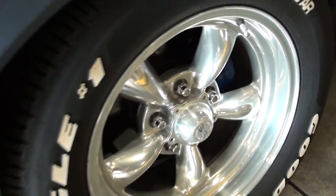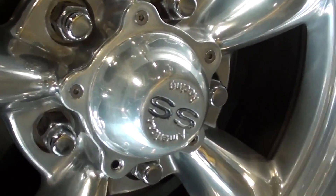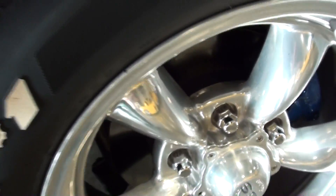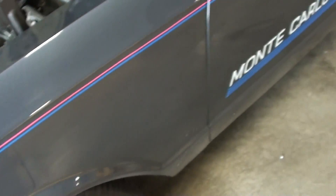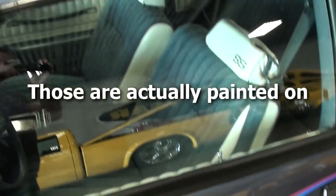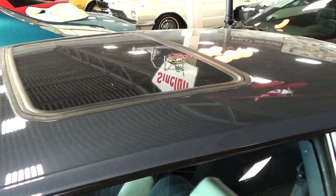This one has a nice set of billet wheels with 'SS' in the centers, disc brakes up front, the Monte Carlo SS decals, and it also has a sunroof in it.